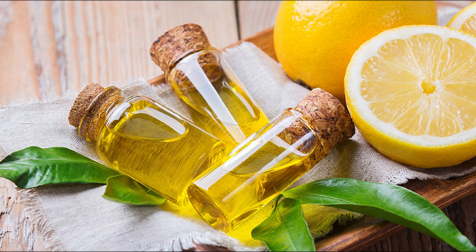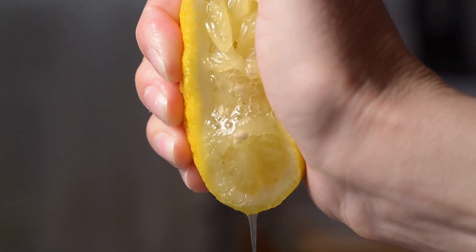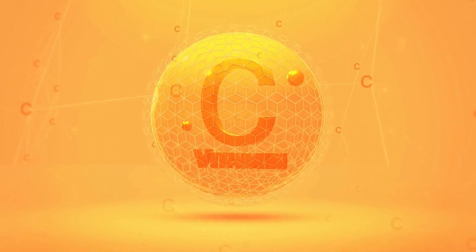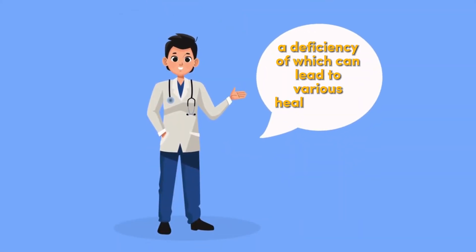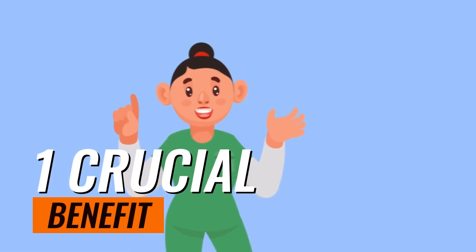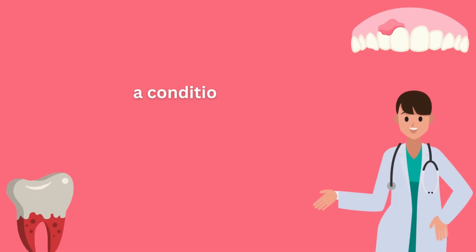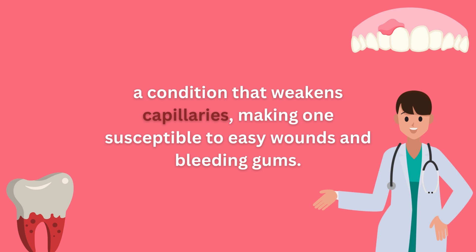Lastly, this blend preserves the integrity of blood vessels, bone, and teeth, thanks to lemons' abundance of ascorbic acid or vitamin C, a deficiency of which can lead to various health issues. One crucial benefit is its role in preventing scurvy, a condition that weakens capillaries, making one susceptible to easy wounds and bleeding guts.